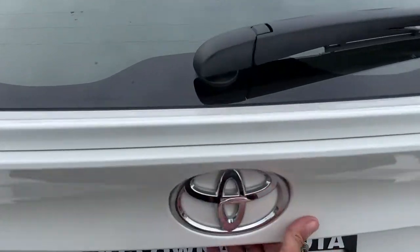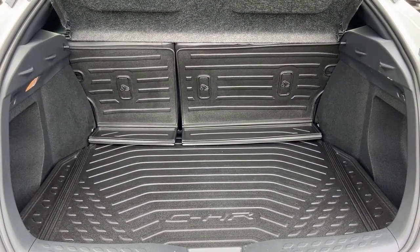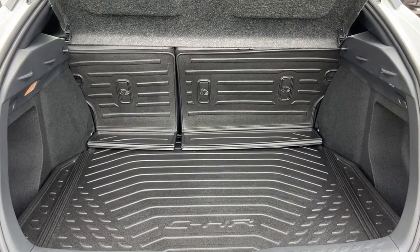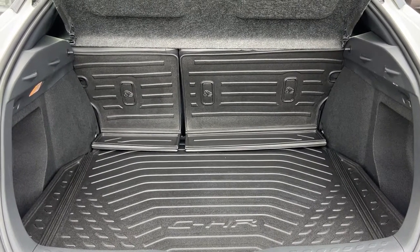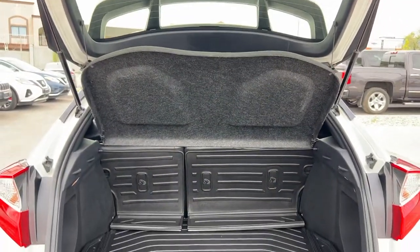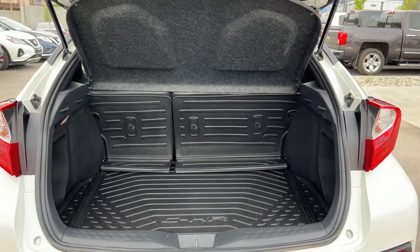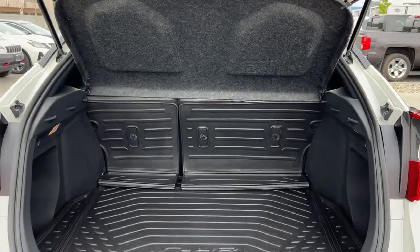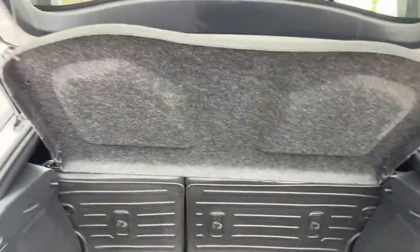Coming around, we'll open up the lift gate and we've got a really good amount of cargo space. Again, we've got that all-weather rubber matting, and those 60/40 fold-down seats do give you options for expanding your cargo space while still having passengers. We also have the interior privacy cover, so if you're out shopping you can put that down and nobody's going to be able to peek in and check out what you've got. We'll close this up.